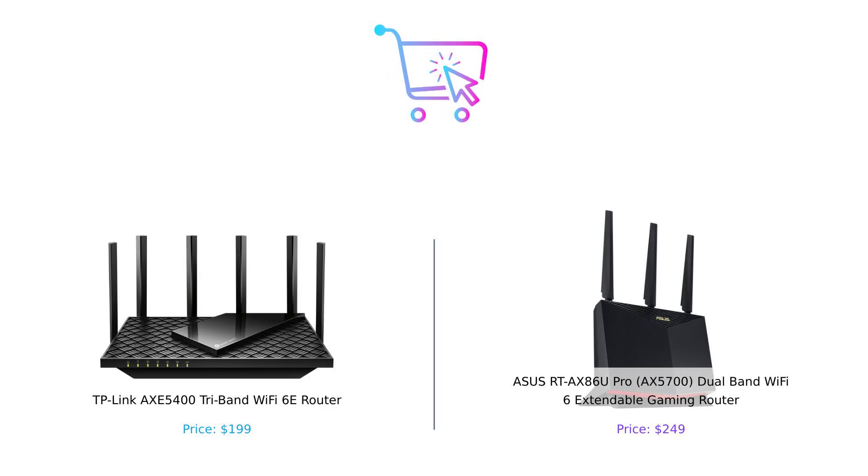So what's the final verdict? If you're looking for a budget-friendly, all-rounder router, the TP-Link AXE 5400 is your go-to. But if you want top-notch gaming features, superior security, and the ultimate expandability, the ASUS RT-AX86U Pro is worth the extra dough. Either way, you can't go wrong. Just make sure your Wi-Fi is faster than your neighbors', or you might end up borrowing theirs.